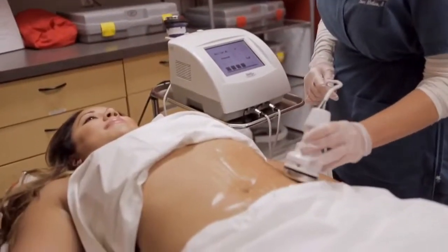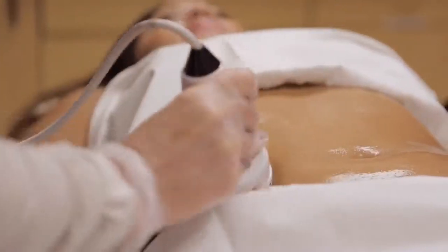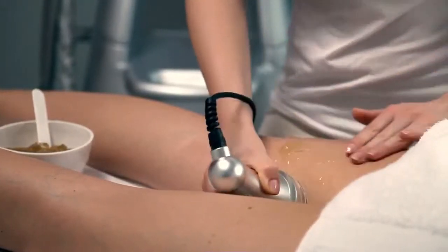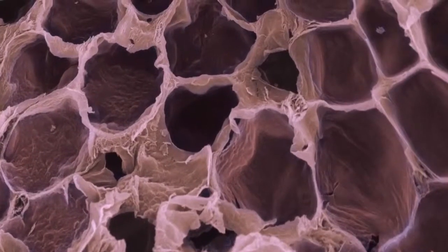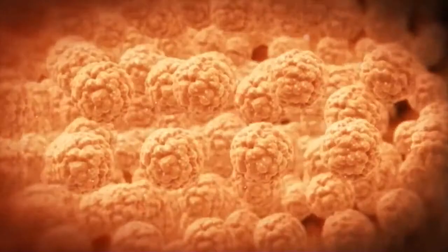Trained specialists glide a wand over the treatment area, sending low-frequency sound waves down below the superficial layers of the skin. The waves create little cavities between fat cells, and these cavities expand to build up pressure, heating and vibrating cells until they spill all their fatty contents.